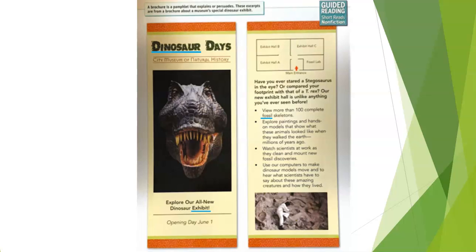A brochure is a pamphlet that explains or persuades. These excerpts are from a brochure about a museum's special dinosaur exhibit. 'Dinosaur Days — City Museum of Natural History. Explore our all-new dinosaur exhibit. Opening day: June 1st.' Remember, that is the front page of the brochure — the first thing anybody sees when they pick it up.